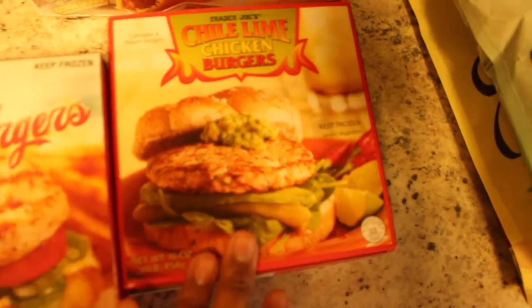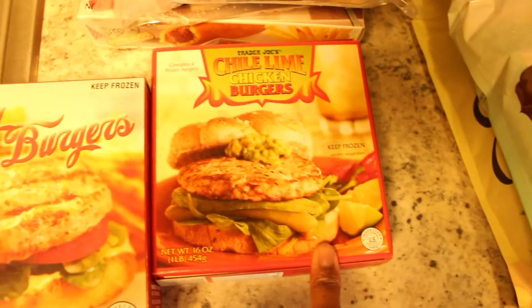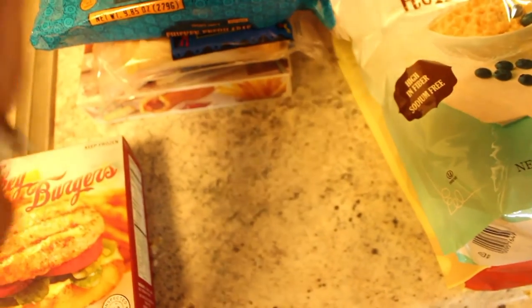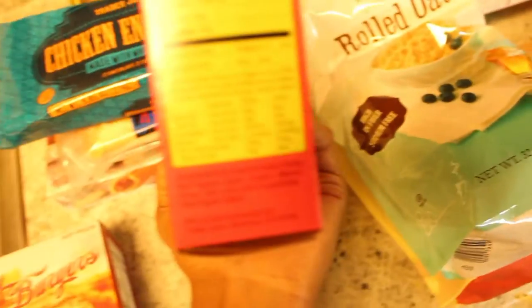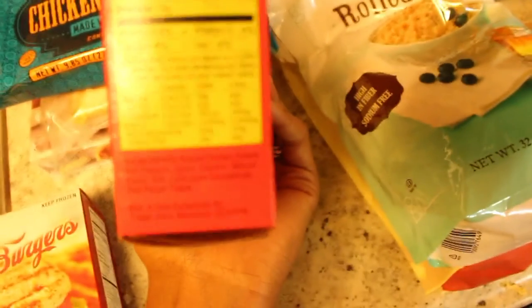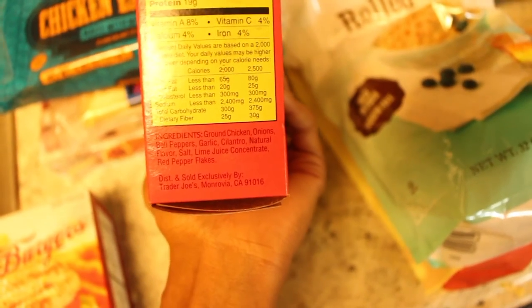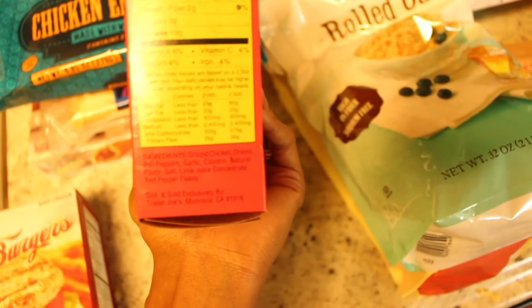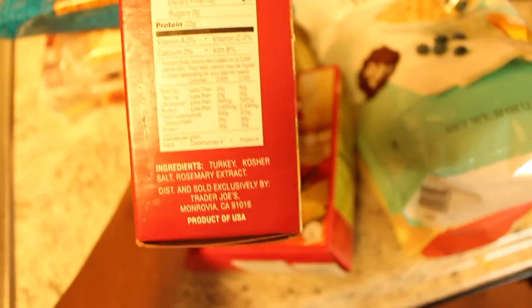Next we have these chili lime chicken burgers — these are actually my favorite, I like them better than the turkey burgers. It's just the flavoring they put on them and it's amazing. The ingredients are literally nothing but whole food: ground chicken, onions, bell peppers, garlic, cilantro, natural flavor, salt, lime juice, and red pepper flakes. And in the turkey burgers it's nothing but turkey, kosher salt, and rosemary extract.